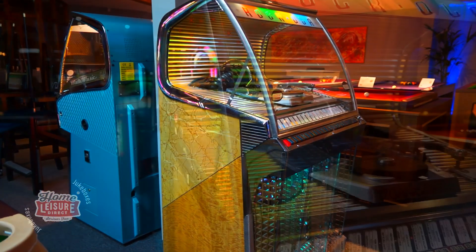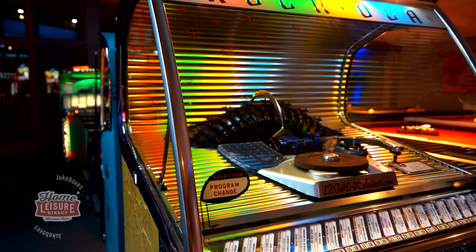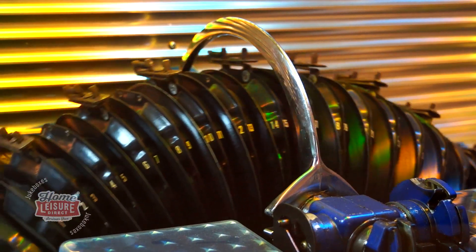Let's have a look at the beautiful Rockola 1454 — a stylish and classic vinyl jukebox direct from the silver age of jukeboxes. The 1454 can store up to 60 7-inch single records, making for a larger 120-track selection.